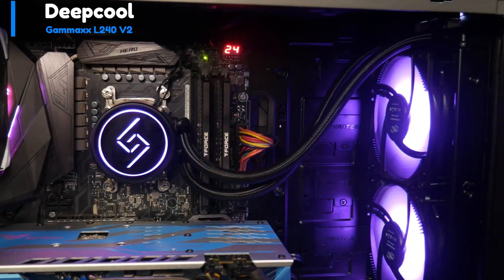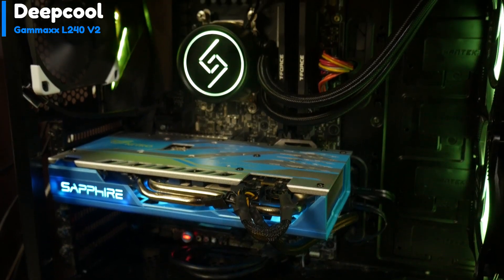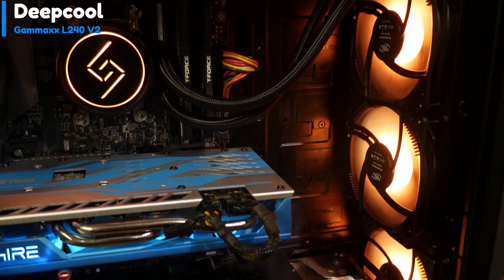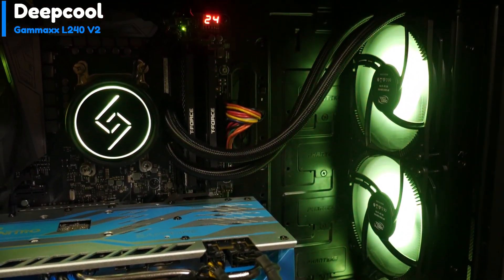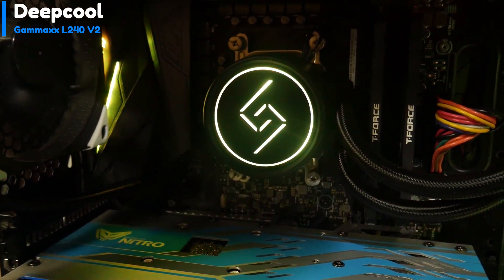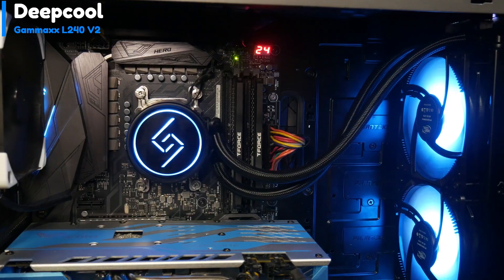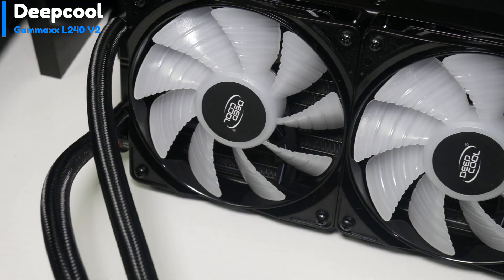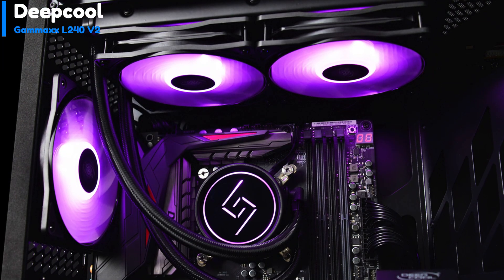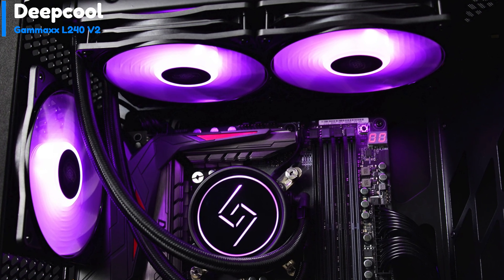Number 3: Deepcool Gamax L240V2. The Deepcool Gamax AIO liquid cooler, model number LD240, is an affordable cooling solution that provides excellent performance without being expensive. The GamerStorm L240V2 is equipped with innovative anti-leak technology, offering a good balance of style and performance at an affordable price. While its design and aesthetics may not be groundbreaking, the cooler excels in delivering exceptional cooling performance at default settings.